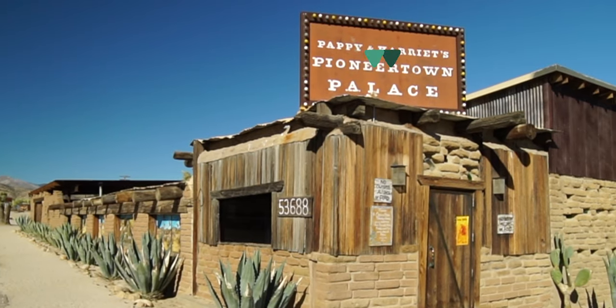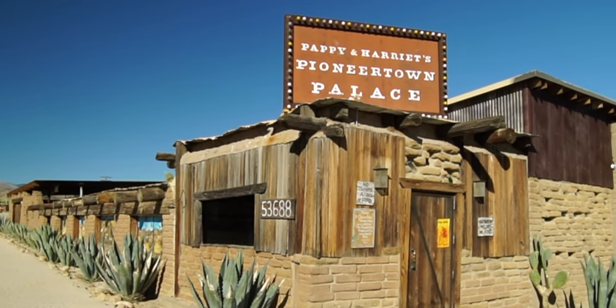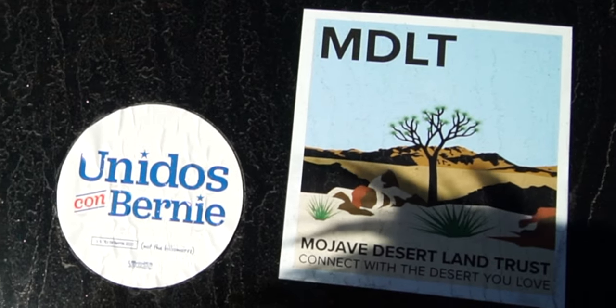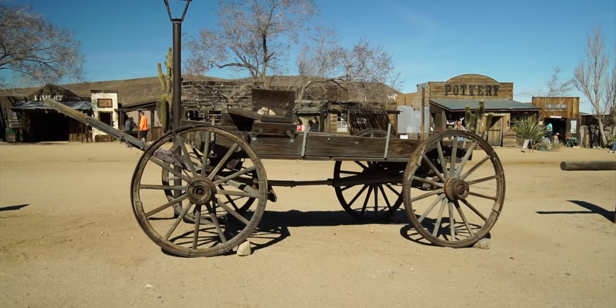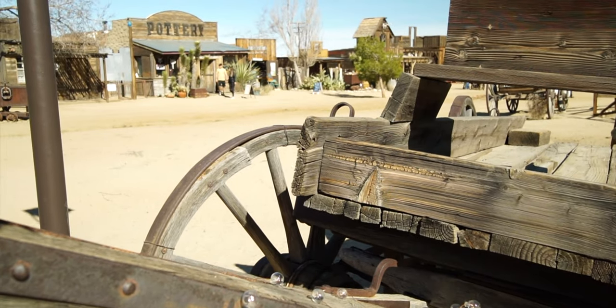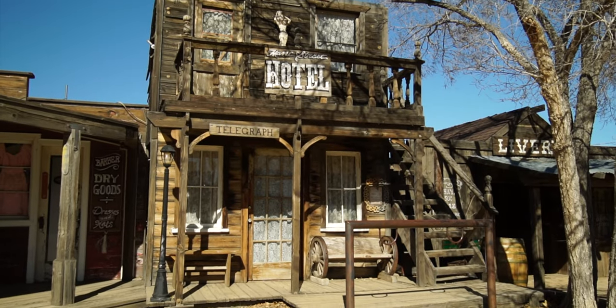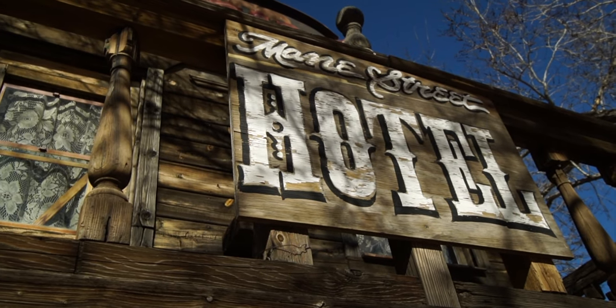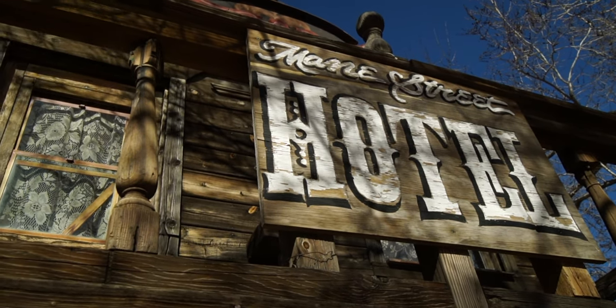We have found our way to Pioneertown, in the middle of nowhere, California. We're in the desert area here, although it's pretty high up and the wind is a little bit chilly. Pioneertown was founded back in 1946 by the likes of Roy Rogers and Gene Autry. The whole idea was to have a western town that they could film in.